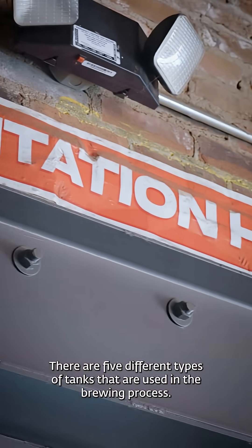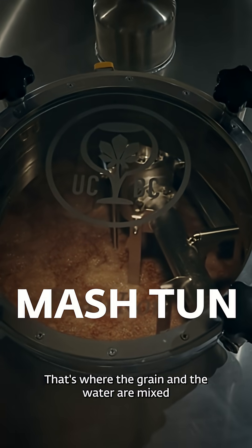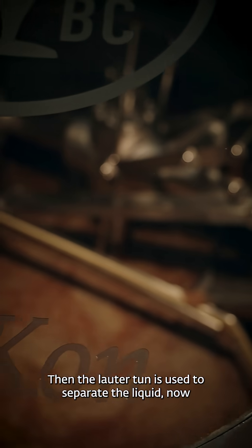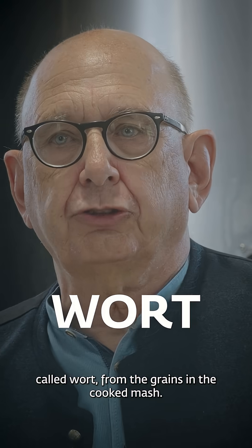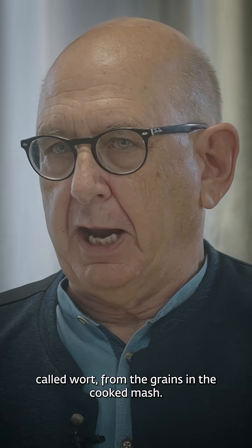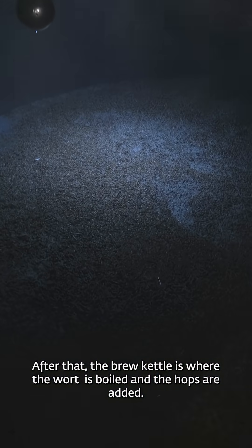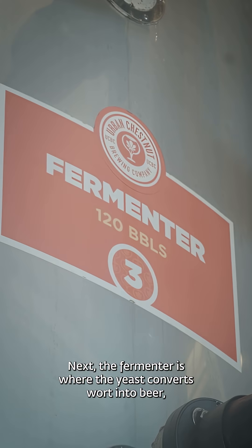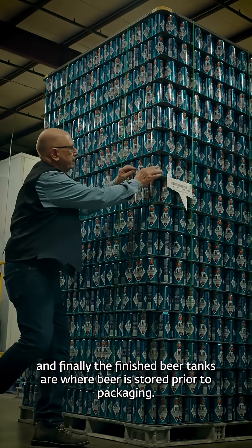There are five different types of tanks used in the brewing process. First, the mash tun, where the grain and water are mixed and heated to convert starches to fermentable sugars. Then the lauter tun is used to separate the liquid, now called wort, from the grains in the cooked mash. After that, the brew kettle is where the wort is boiled and the hops are added. Next, the fermenter is where the yeast converts wort into beer, and finally, the finished beer tanks are where beer is stored prior to packaging.